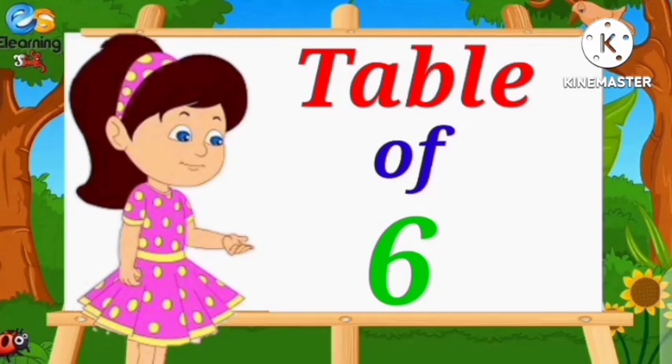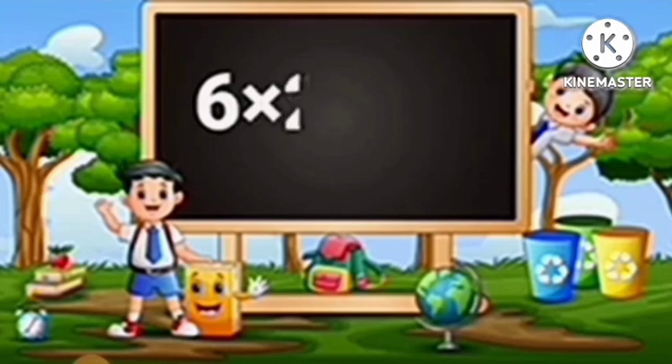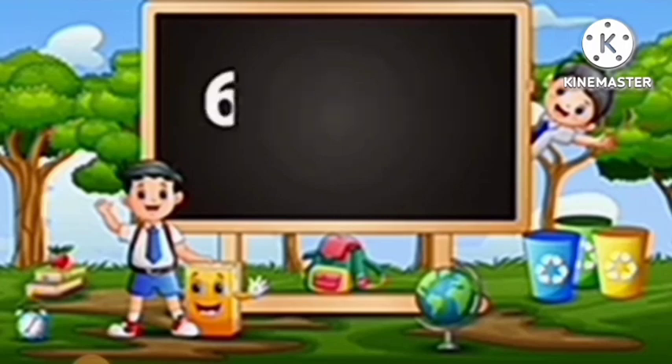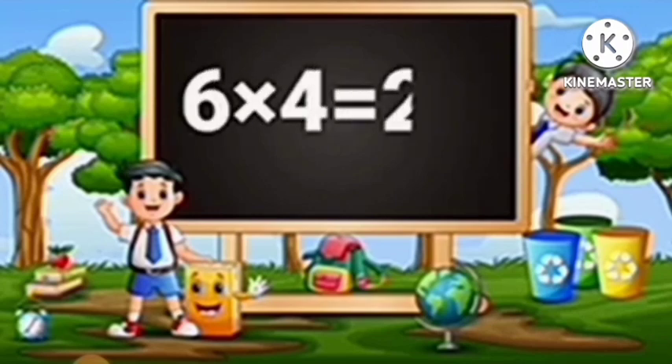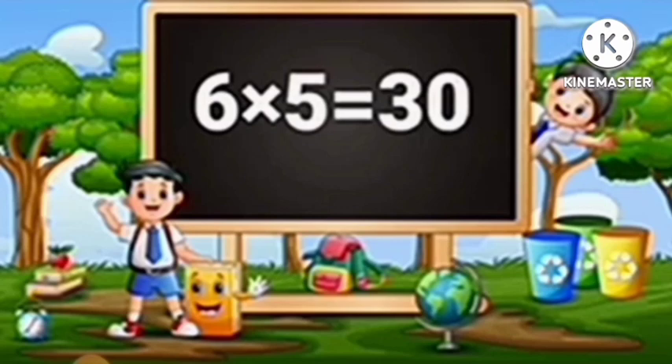Table of Six. Six ones are six. Six twos are twelve. Six threes are eighteen. Six fours are twenty-four. Six fives are thirty.